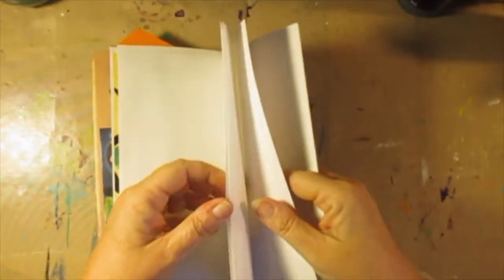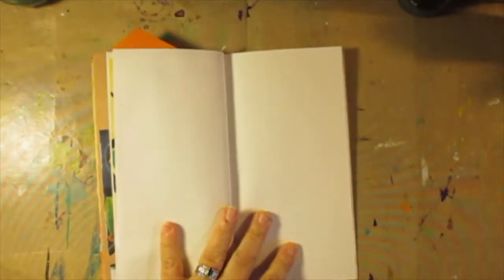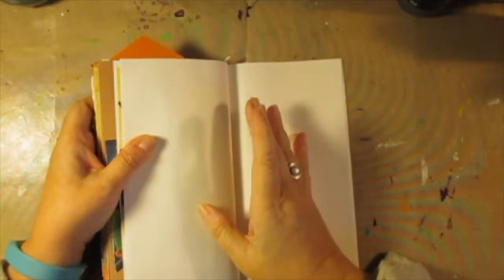Oh my goodness. I only have one, two, three, four, five, six. I don't know what I'm going to do. I do know that there is a ton of painting here.